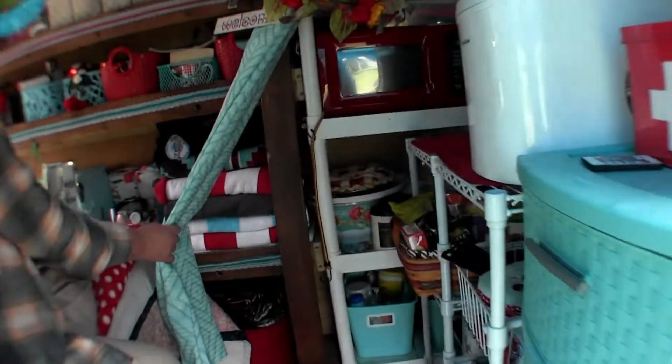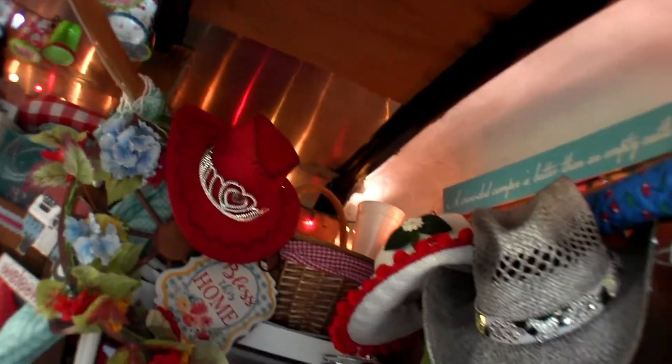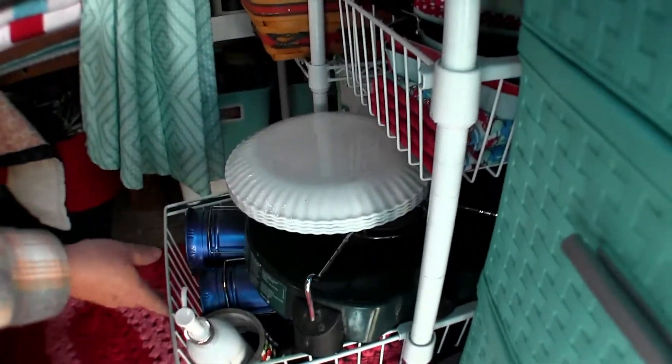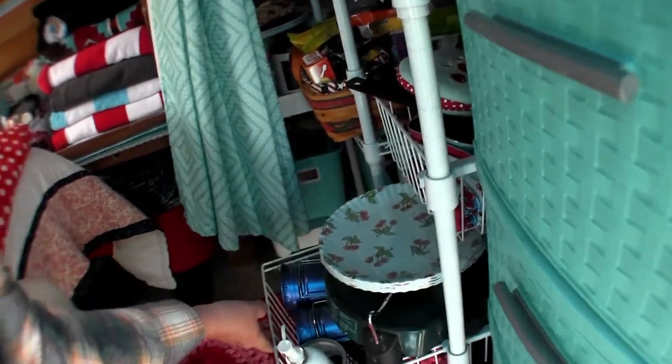Look at this — she's done an amazing job. I've got my microwave, a crock pot on the third shelf, my toaster oven, and an ice maker. I've got all these little drawers right here where I keep all my little pots and pans and whatever else I need. My propane stove is stored down there if I want to take it out to cook outside. And I even have cherries on my paper plates!